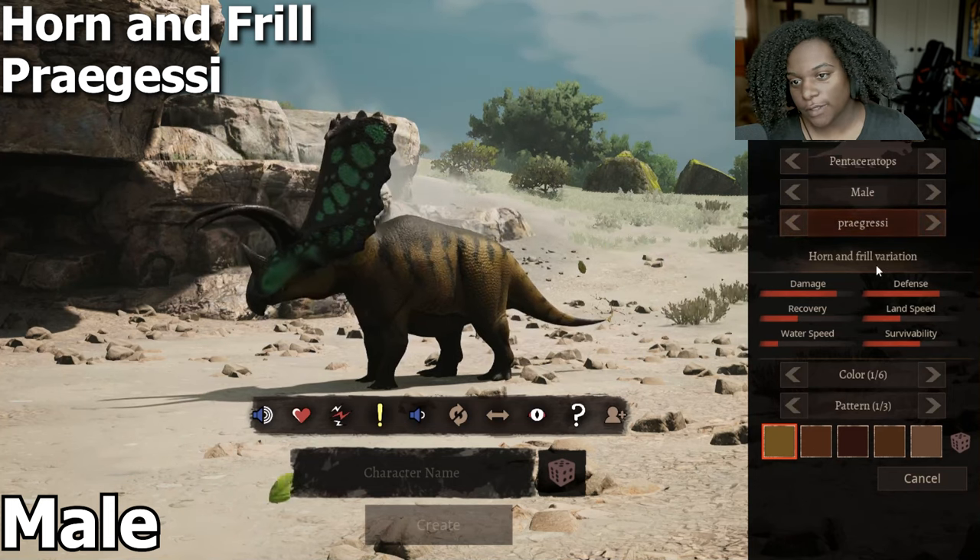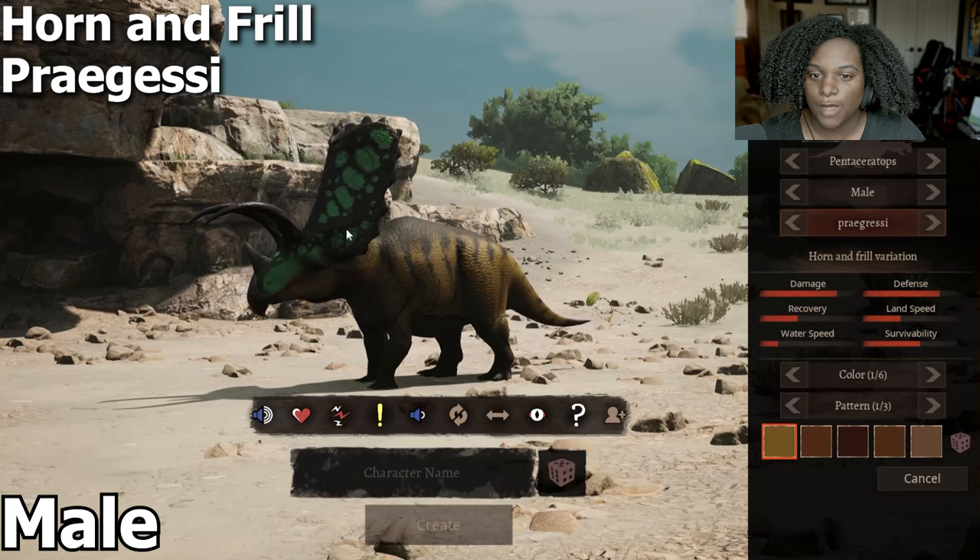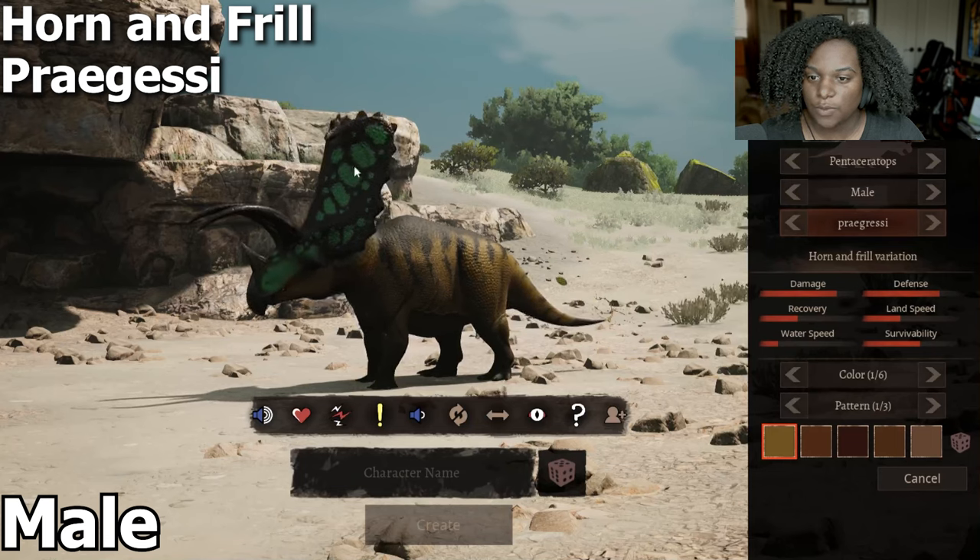This is another horn and frill variation where the horns curve downwards — they don't go up. We don't have any quills on the back, and the frill is pretty much the same.